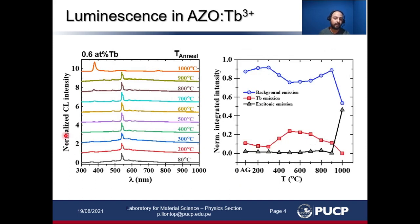The figure on the left shows the normalized cathodoluminescence intensity versus wavelength — the spectrum for each annealing temperature for this sample with this terbium concentration. We obtained the characteristic emission for terbium, and to further analyze this we divided the spectrum area into three parts: the background emission covering the whole spectral range, the terbium-related emission covering just the peaks, and the excitonic emission centered at 380 nanometers.